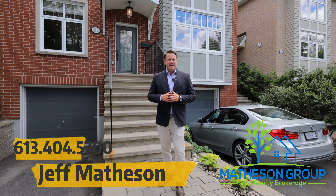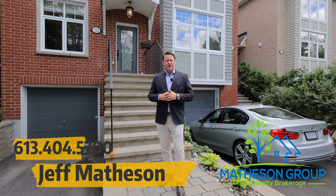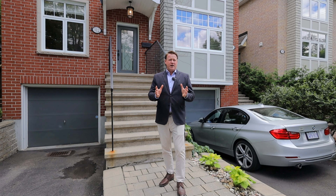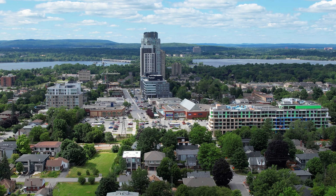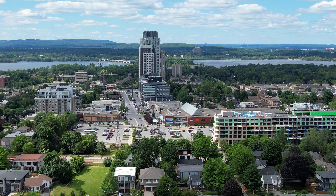Hi there, Jeff Matheson, Matheson Group EXP Realty. I'm here at 312 Iona in this incredible community of Westboro. This is a very sought-after community here in Ottawa. We're about a five-minute walk to all the amenities in Westboro Village. It's a great location.